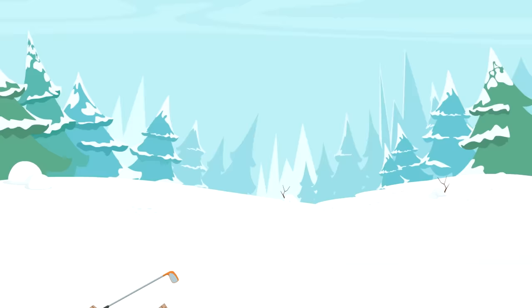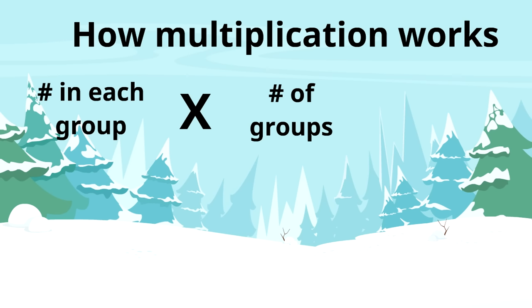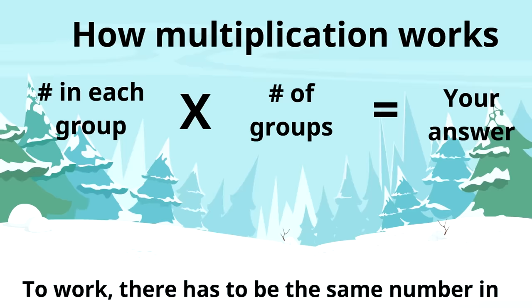Here is how multiplication works. We put the number that's in each group, then we put this X, which means times, then the number of groups. That tells us how many times that number is going to show up, and then we add them all together and you've got your answer. And just a side note: there has to be the same number in each group for it to work.